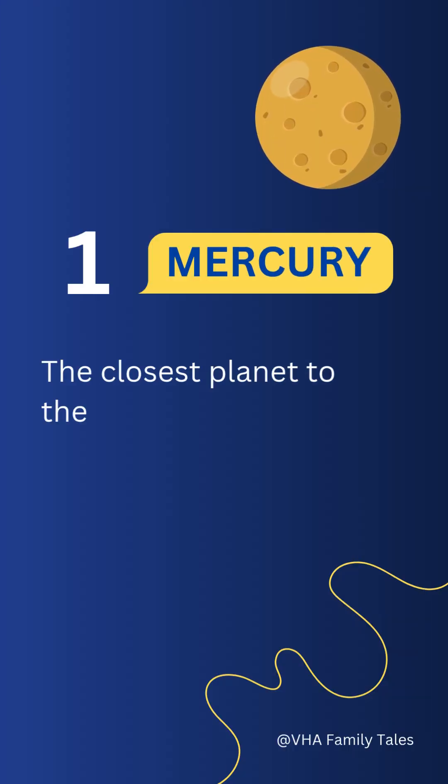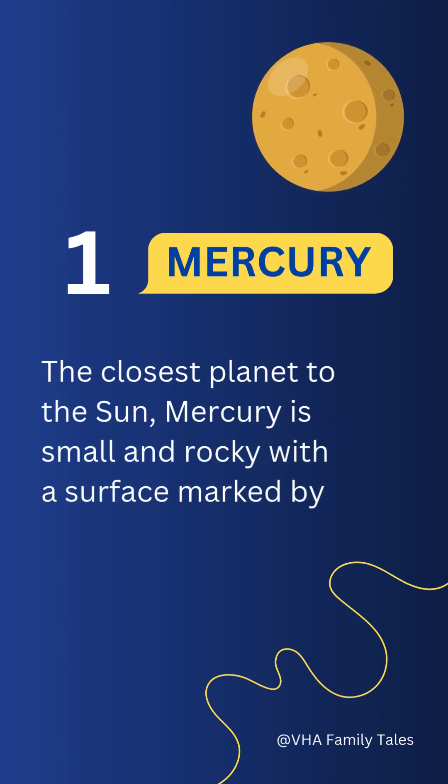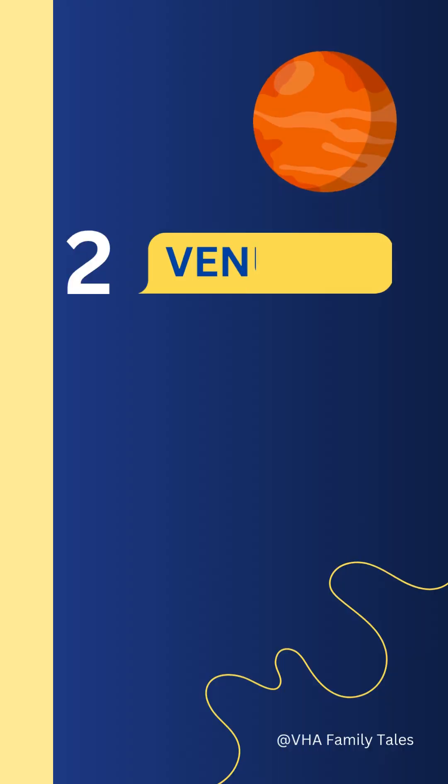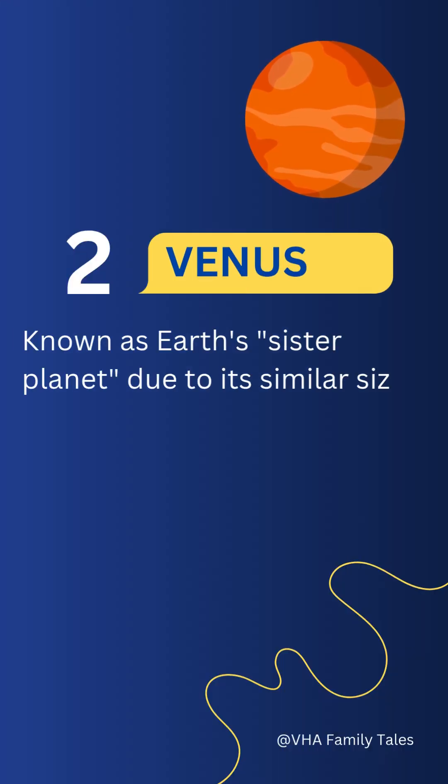Eight planets of the solar system. Number one: Mercury. The closest planet to the sun, Mercury is small and rocky, with a surface marked by impact craters similar to the moon.